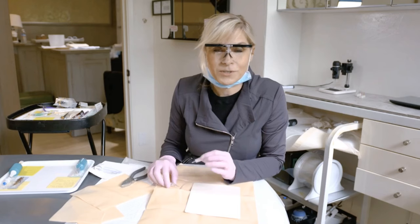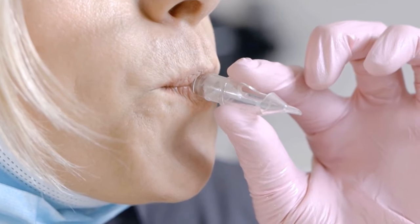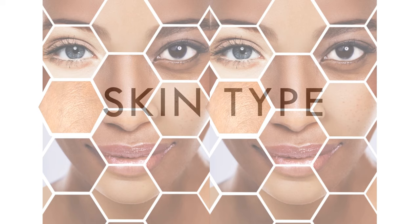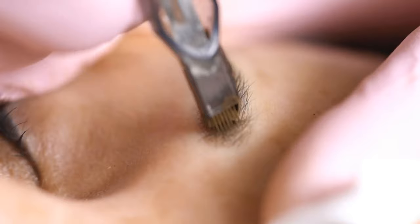My quest for knowledge and determination have led to a successful permanent makeup career spanning almost two decades. I have taught at several conferences and with students worldwide, sharing my craft and my passion all about needles. Through my own experience and that of my colleagues, I realized that we are missing permanent makeup needle education. We all deserve the most information that we can have so that we can deliver the most outstanding results and art to our clients.